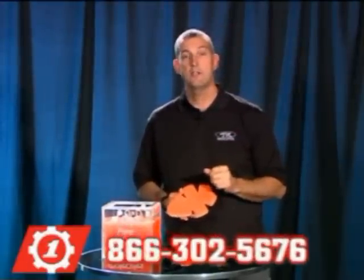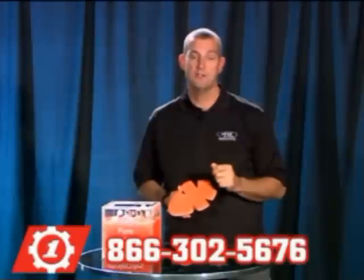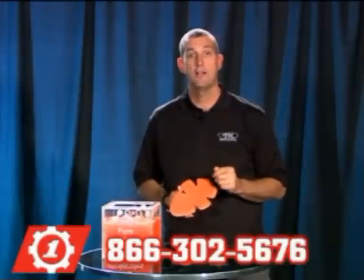If you have any questions about D3O Armor, please call 866-302-5676. Someone will be glad to help you. Thank you for choosing First Gear.